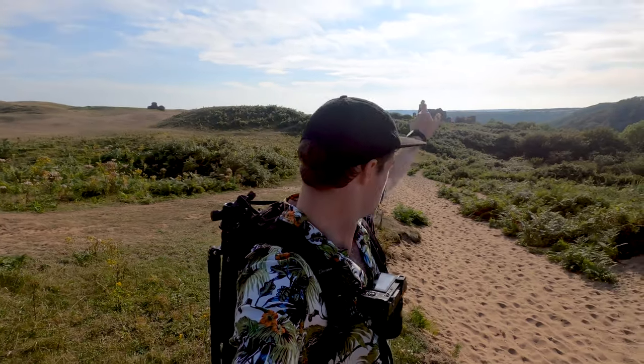First port of call for me is the wonderful Pennard Castle. I'm going to drop down and showcase what it looks like from the other side before exploring Three Cliffs itself. Let's go.